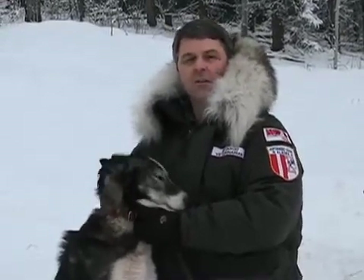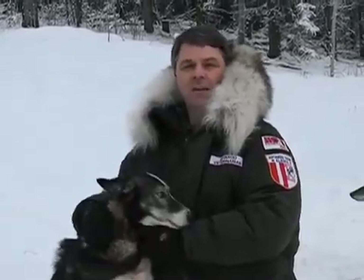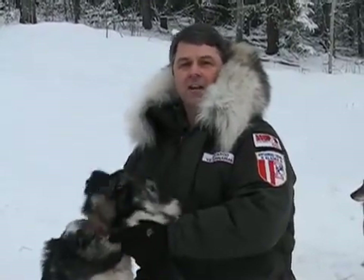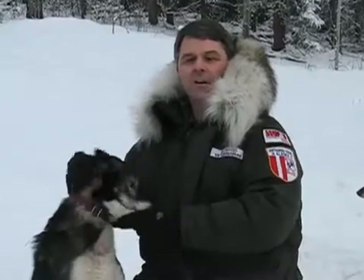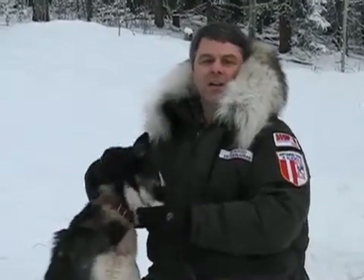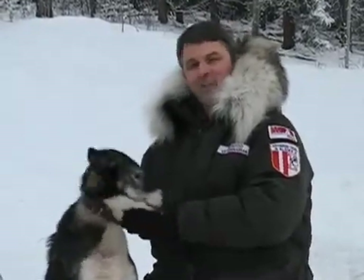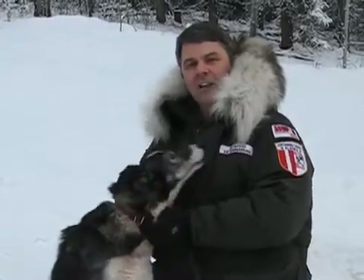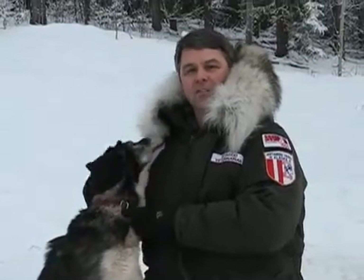Racing sled dogs have an aerobic capacity two to three times that of humans. They can burn 12,000 calories per day, and they do so by running hundreds of miles, averaging 100 to 150 miles day after day after day.